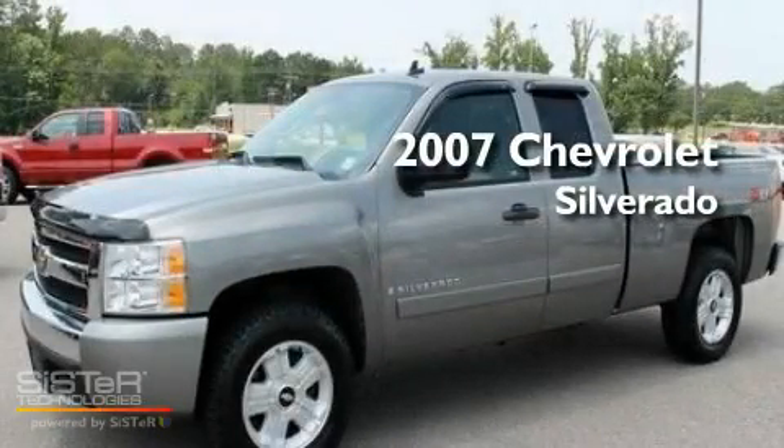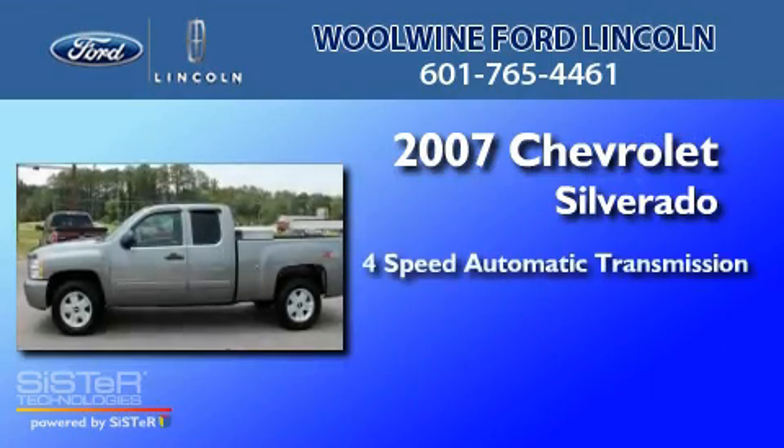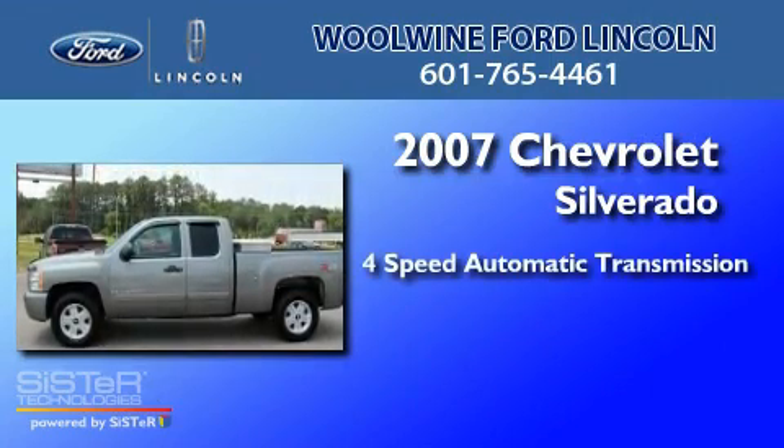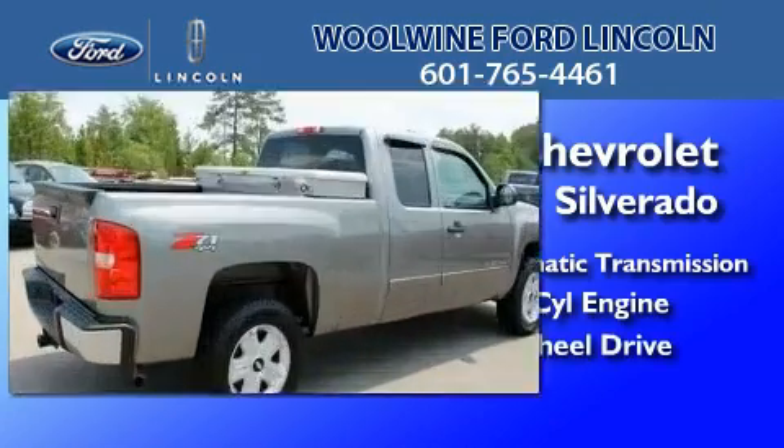This is a 2007 Chevrolet Silverado. This truck has a four-speed automatic transmission, a 5.3-liter V8, and the added safety and control of four-wheel drive.